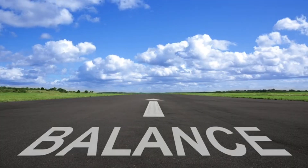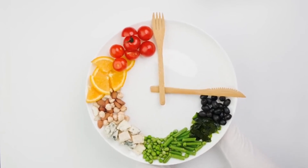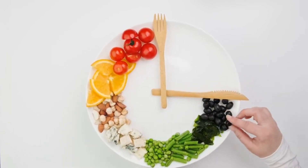1. Balance your plate. Ensure your meals include a variety of nutrients by filling half your plate with fruits and vegetables, a quarter with lean protein, and a quarter with whole grains.